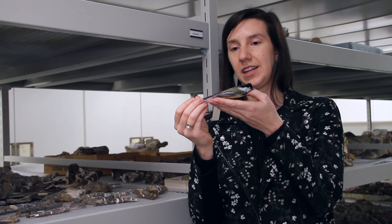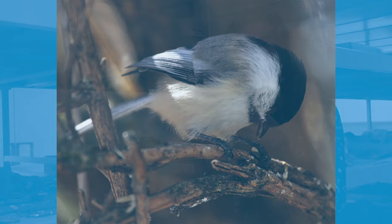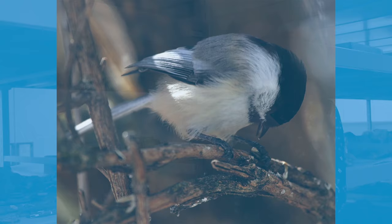Another way you can identify black-capped chickadees is by their call. Their calls are very loud and distinctive, and they go like this.